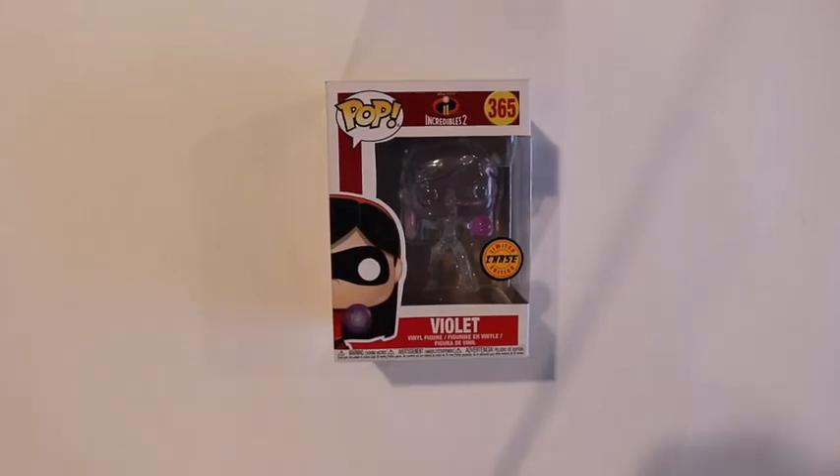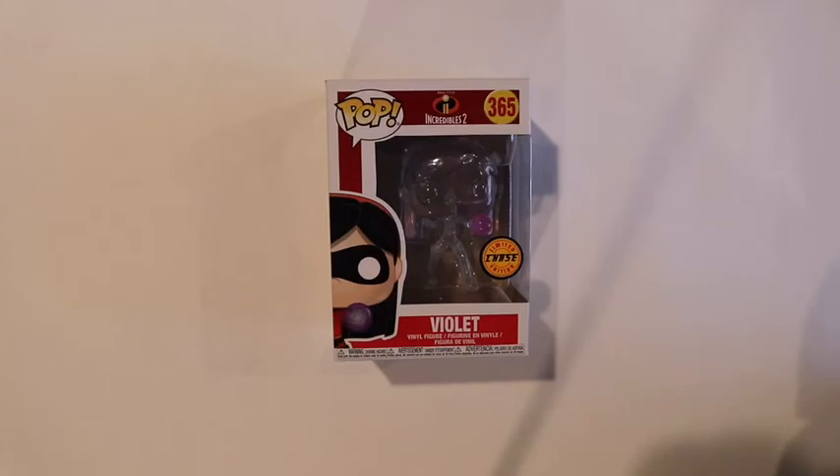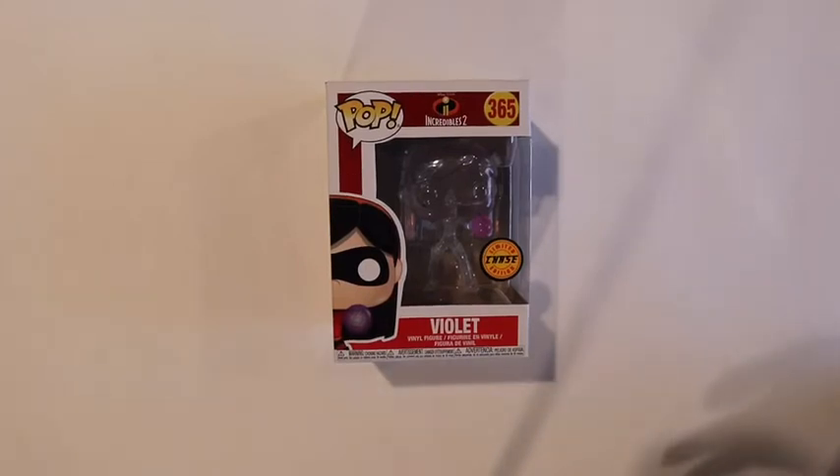Next is the Violet Chase. I was very excited to get this pop. I love Incredibles — Incredibles 2 was a really good movie. And this chase really made sense. A lot of chases nowadays don't make sense at all and they're really just stupid variants. This one made sense because she's invisible. It's really cool for any Disney fan. And this is the one that Cash's mom got for me, so I was really excited to get this pop.